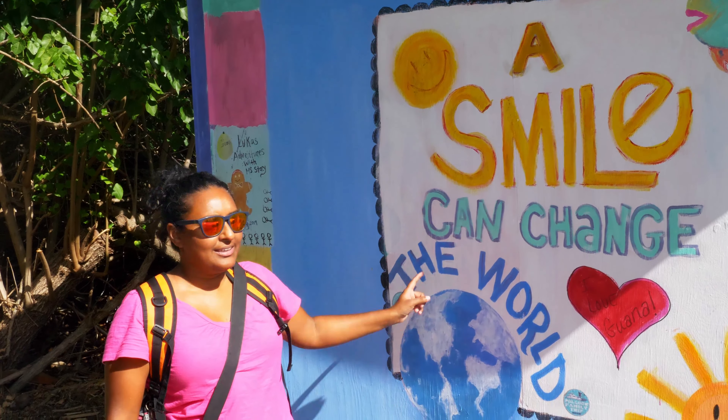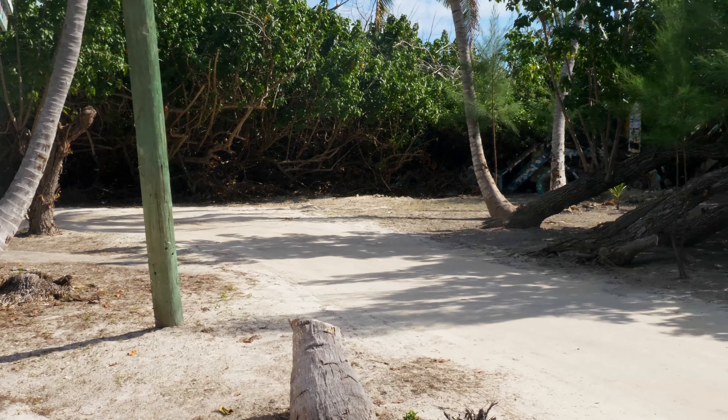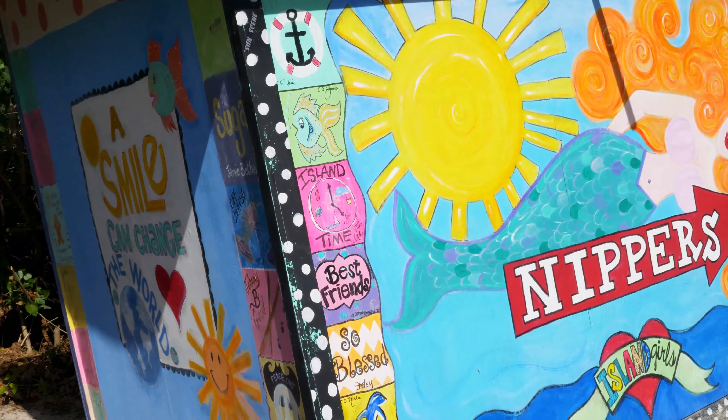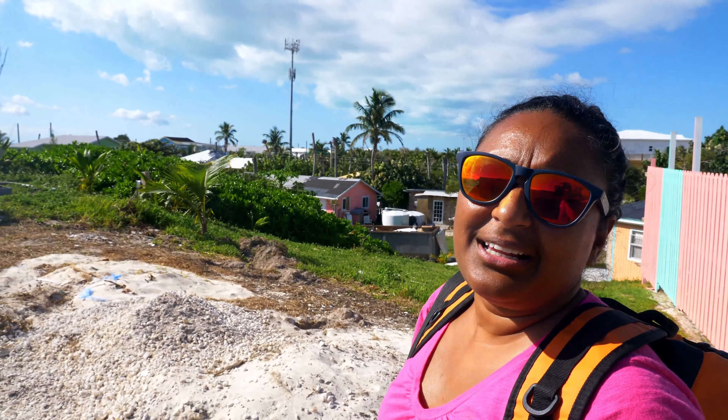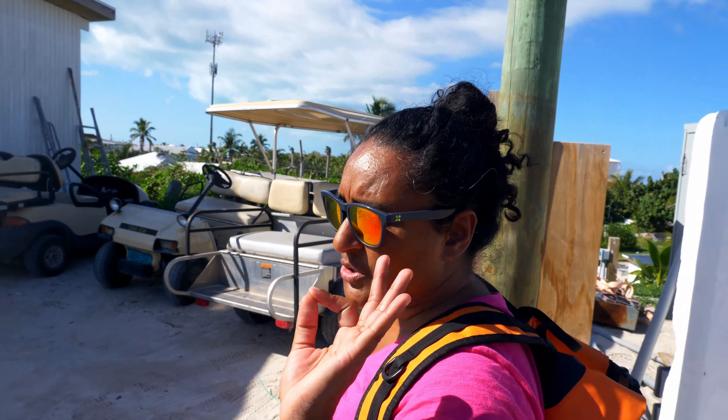"A smile can change the world" — good piece of advice. We had one good beer and then we ran away because we both started to get bitten. One of the reasons we're not in the water today is so that Dave can heal from a ridiculous amount of bug bites. We got bit up again — not so great — but good beer, good place. Nippers is super fun if you're in Great Guana Cay.